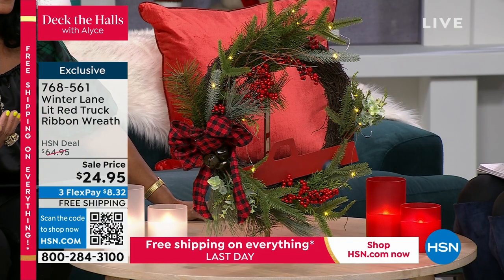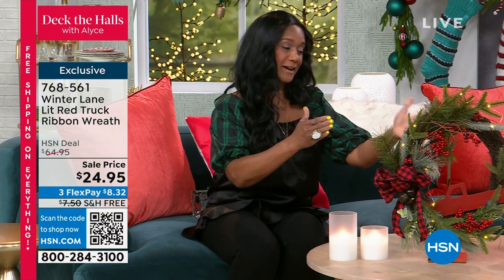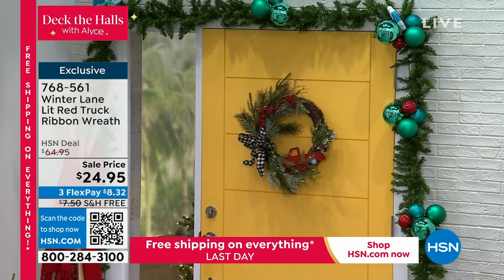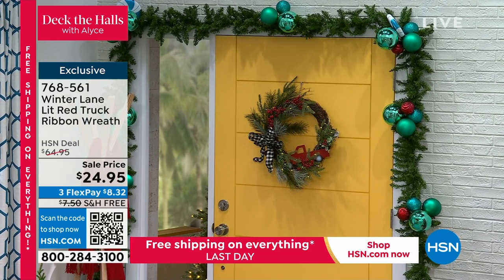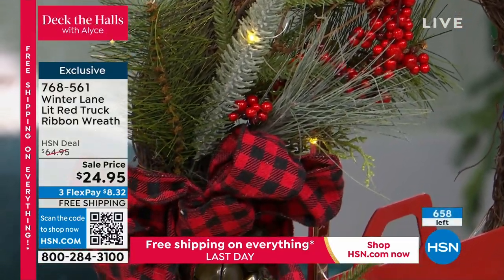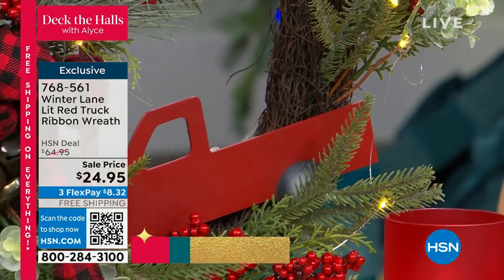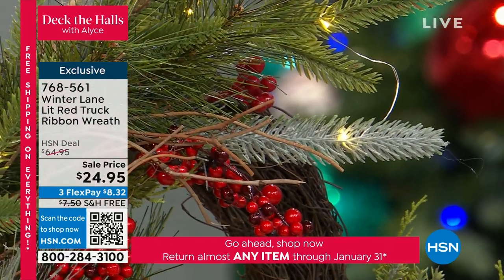This wreath really has a beautiful look and feel. Winter Lane always elevates to a different level. It looks like the type of wreath you'd put together yourself if you had all the elements. It's a 22-inch wreath with beautiful buffalo check in black and white or red and black, all the lovely greenery, berries, holly, and LED lights already strung in. It has a twine loop at the top to hang it, a beautiful bow, and runs on two AA batteries with a built-in timer: six hours on, 18 hours off, turning on every 24 hours.